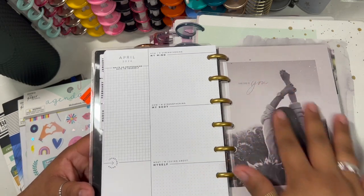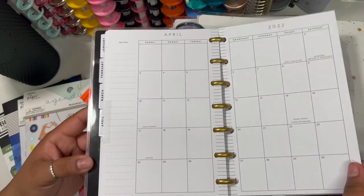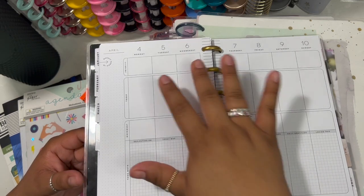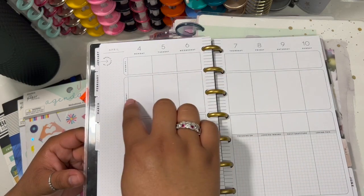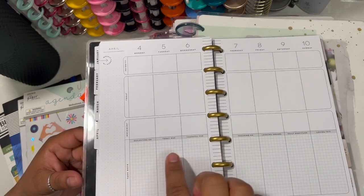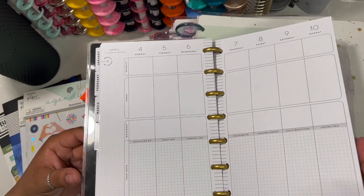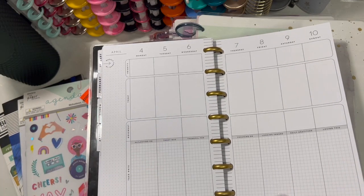Very beautiful. The divider for April says 'Take Care of You.' The monthly layout is very simple. I love how the weeklies are also very plain and simple — that way you can add your own spice and decoration. There is plenty of writing space. The first section is for priorities, movement, and 'Take Note,' and it also has different prompts: 'Reflect On Today,' 'Was Thankful For,' 'Focusing On,' 'Looking Inward,' 'Daily Gratitude.' It already gives you what to write about and helps you maintain a positive mindset throughout the whole week.